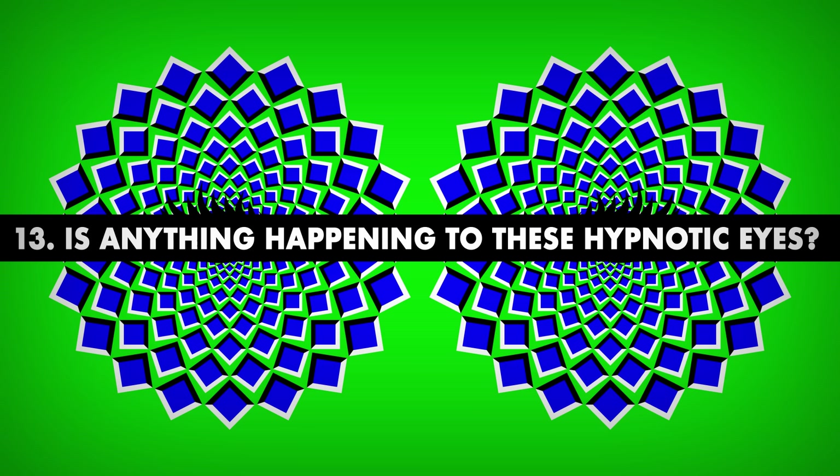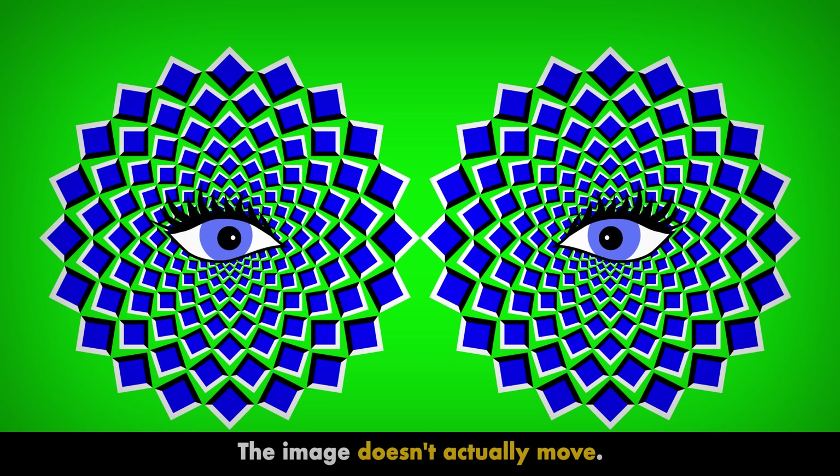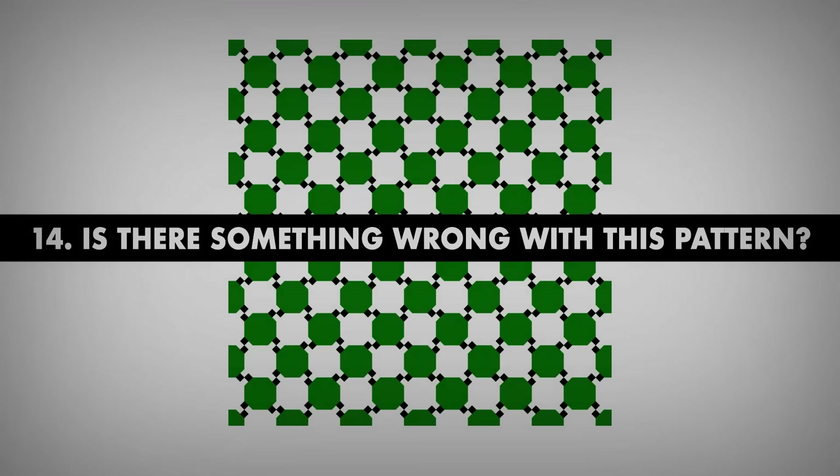Number 13. Is anything happening to these hypnotic eyes? As you're looking into these bizarre eyes, they seem to be growing larger and closer. You get it by now, right? The image doesn't actually move.